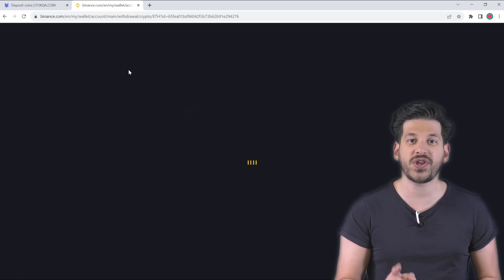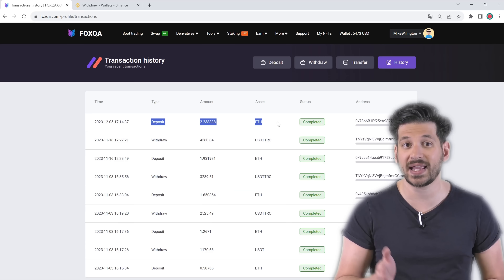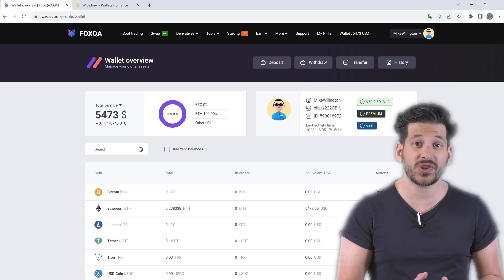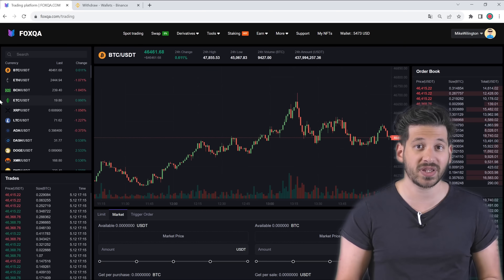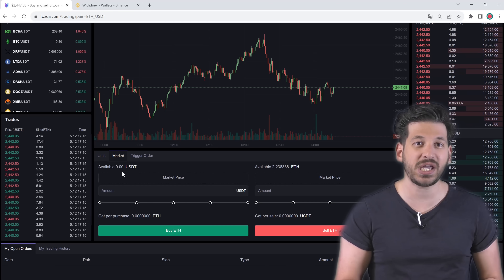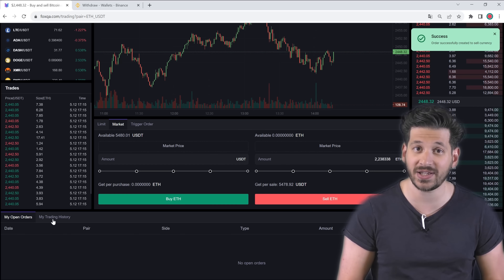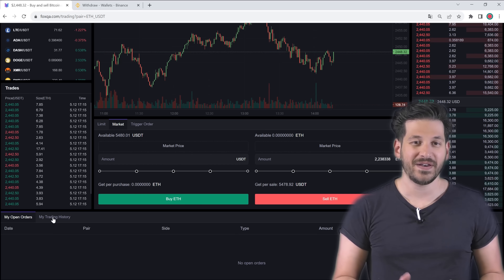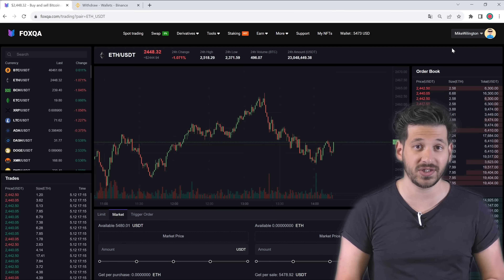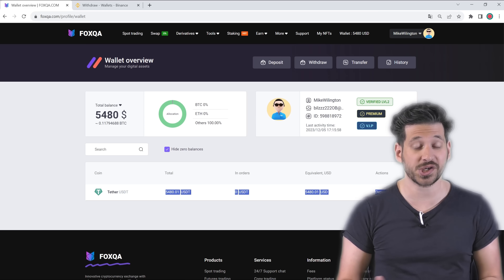Once we receive Ethereum on Fox QA, we check our wallet, select the ETH/USDT pair on the spot trading tab and sell the Ethereum for a 12% higher price, which results in a profit. As you remember, we bought ETH for $5,000 on Binance and sold it for $5,479 on Fox QA. $5,479 minus $5,000 equals $479 — this is our profit for such a trade.